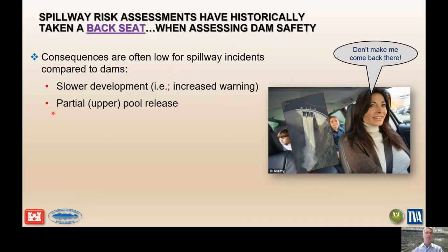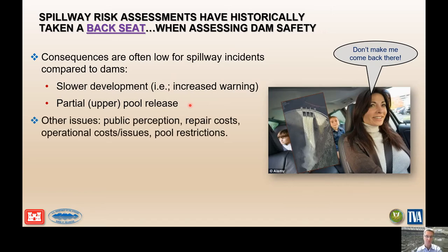Another reason is because a failure of the spillway often doesn't release the entirety of the reservoir — it's usually the upper portion to some degree. Those two things have made it so we didn't really pay attention during risk assessments or even dam safety studies to evaluate spillways as much as we are right now. A lot of that is because of the Oroville failure in 2017, but there are so many other reasons to be bringing and evaluating spillways during our risk assessments.